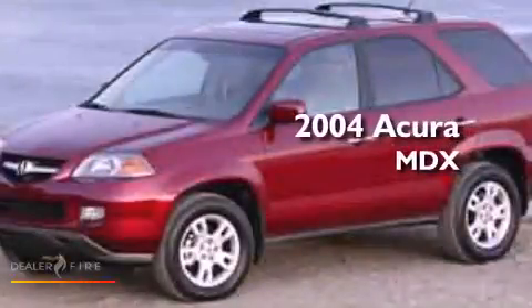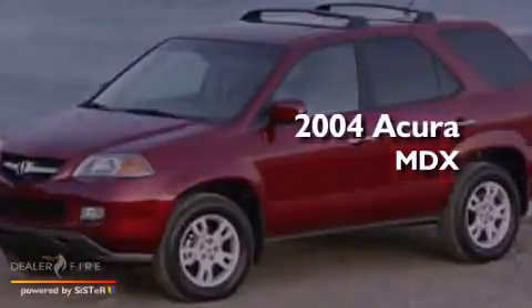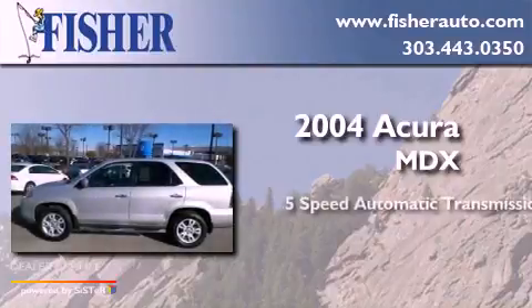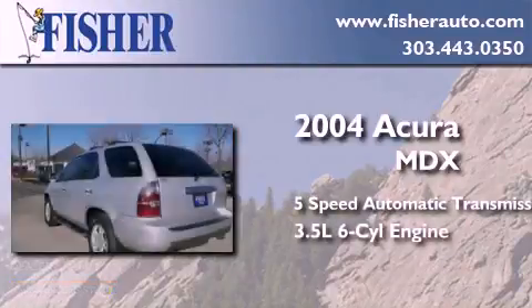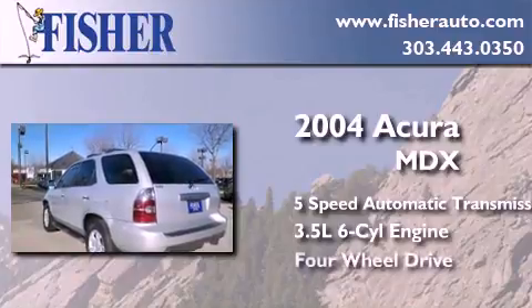This is a 2004 Acura MDX. This crossover has a 5-speed automatic transmission, a 3.5-liter V6, and 4-wheel drive.